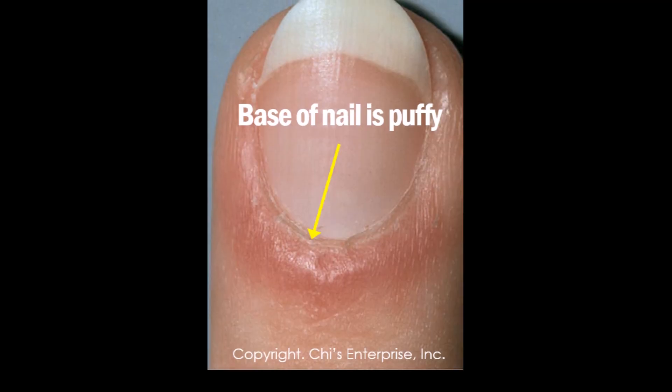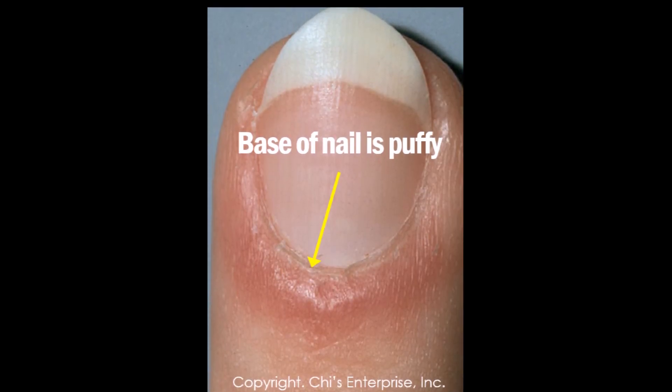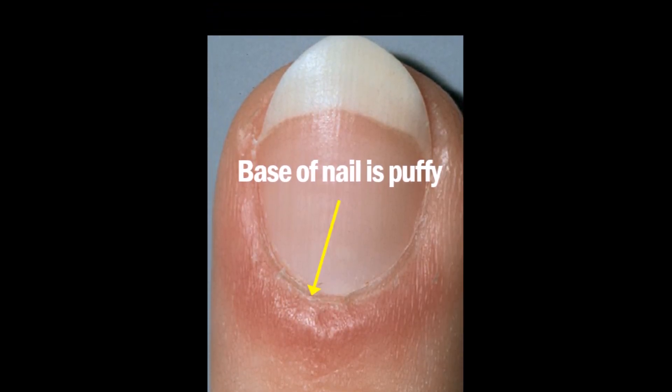Second, if the nail base edge here is also puffy, that's another lupus indicator. So if you have this, you need to reduce estrogen — you can use autosin for that, which works well. If energy is low, you can use oxy power or chi energy.